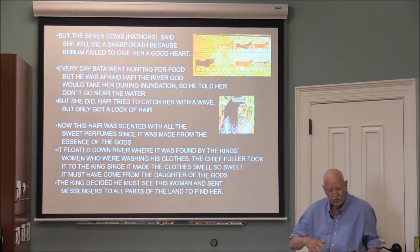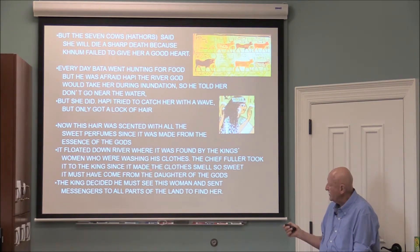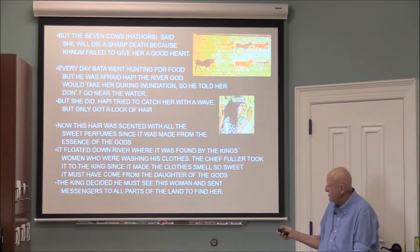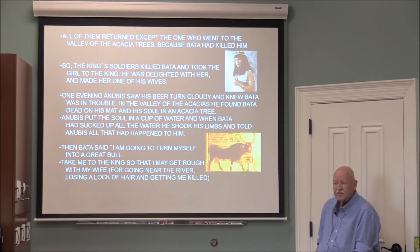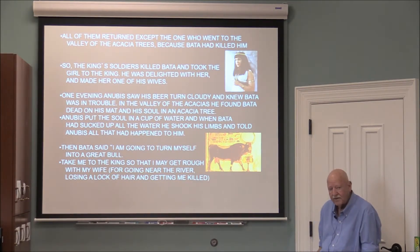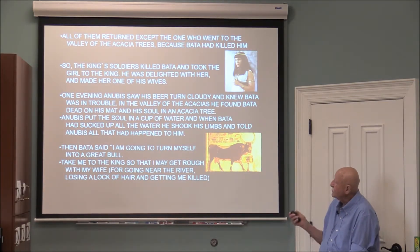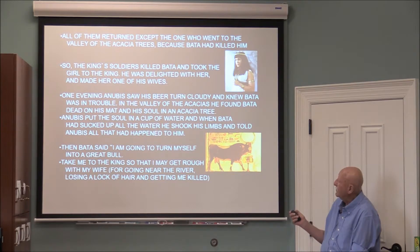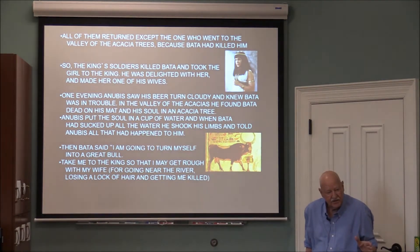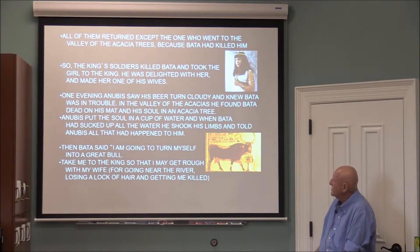The lock of hair floated down the river where it was found by the king's women washing his clothes. The chief fuller took it to the king since it made the clothes smell so sweet — it must have come from a daughter of the gods. The king decided he wanted to meet the woman the lock belonged to and sent messengers to all parts of the land. All returned empty-handed except one who did not come back at all, having been killed by Bata. The king's soldiers ultimately killed Bata and took the girl to the king, who made her one of his wives.